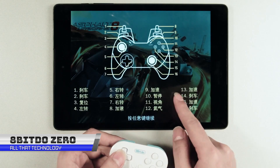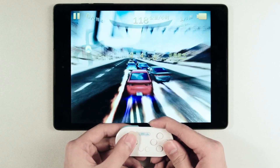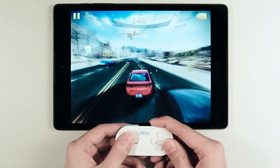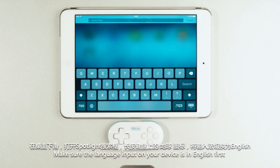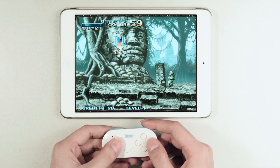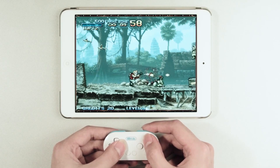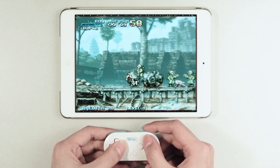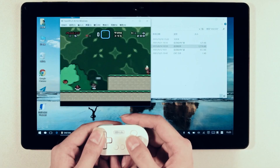The 8BitDo Zero is the world's tiniest, most powerful, full-sized wireless Bluetooth game controller. It measures less than 3 inches wide, just over an inch tall, and weighs about 50 grams. You can blast away with your favorite games for 18 hours straight with a recharge time of only an hour. It's small enough to carry on your keychain. You can play any game anywhere.